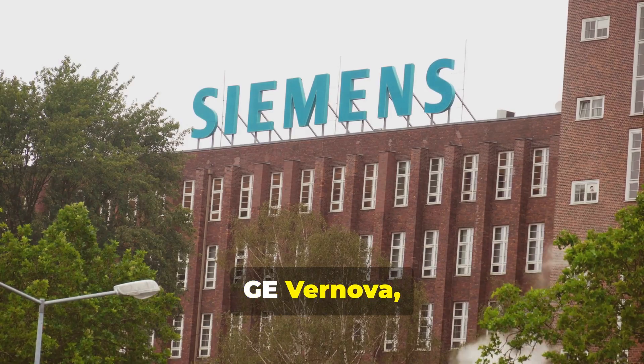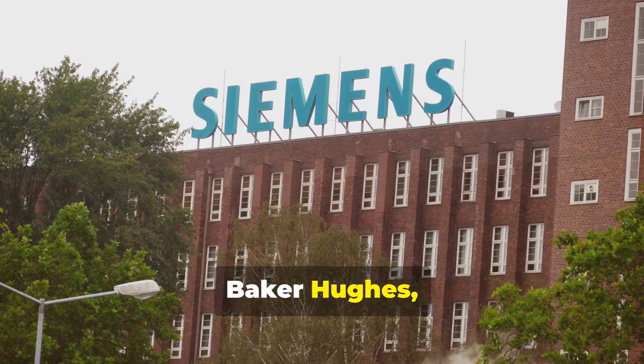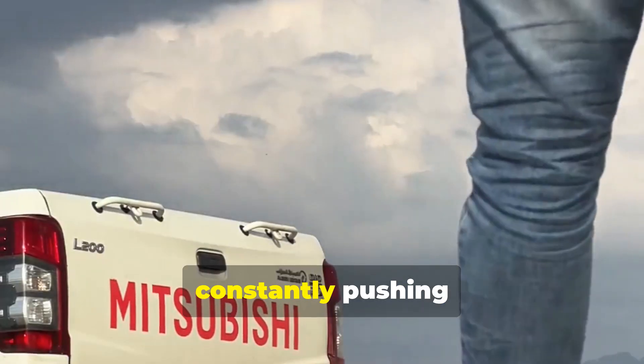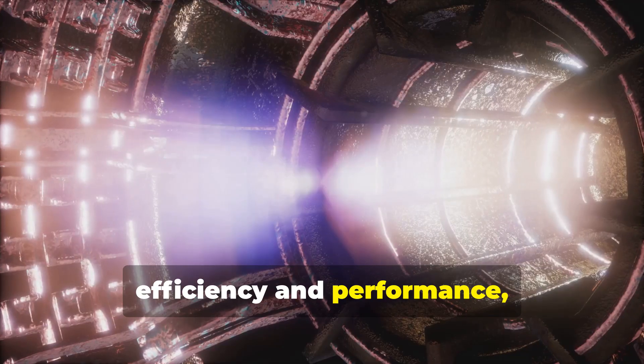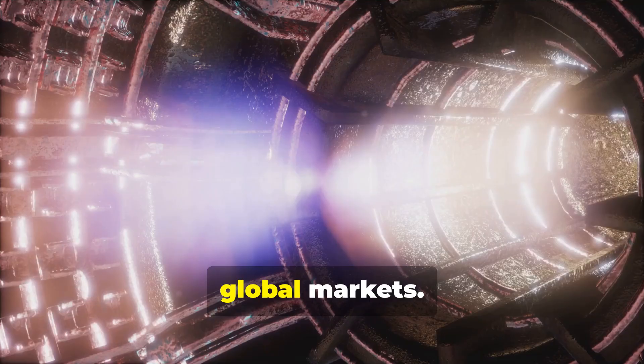Leading manufacturers like GE Vernova, Siemens Energy, Mitsubishi Power, Baker Hughes, and Veracore are at the forefront of this technology, constantly pushing the boundaries of efficiency and performance, offering a wide range of solutions tailored for different needs and global markets.